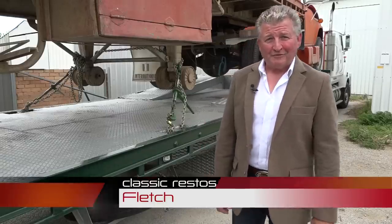I now bring you to Molong, New South Wales, to show you one of the nicest private truck collections around. It's not about quantity, it's all about quality, in this week's Classic Restos on the road.